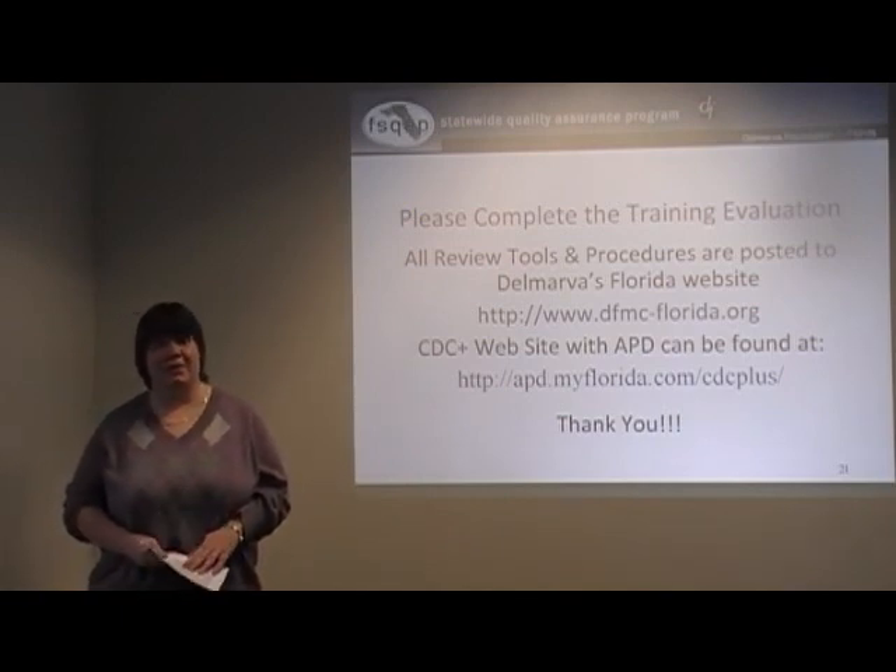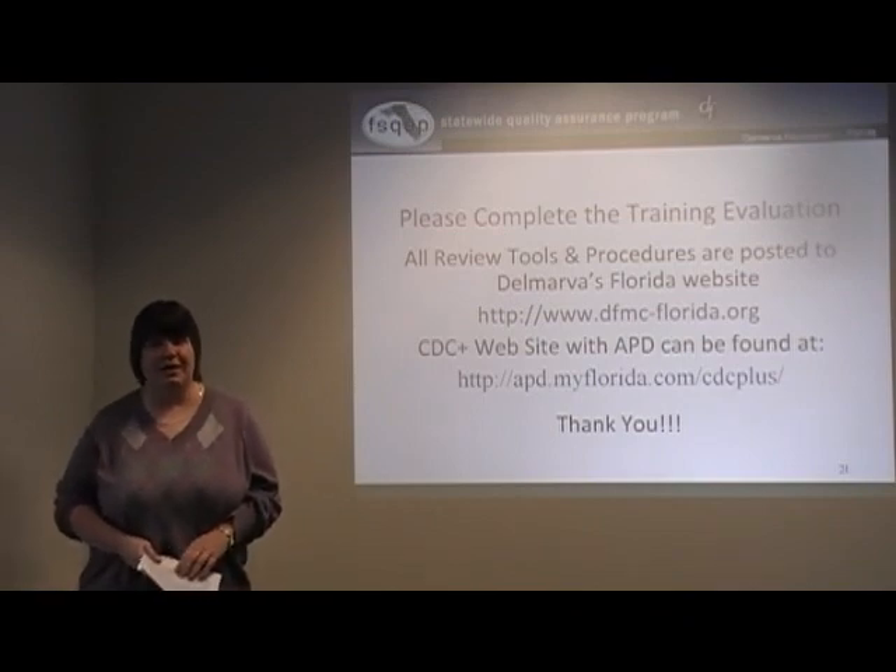That is it. I want to thank you very much for taking the time to look at this training online and view this presentation.